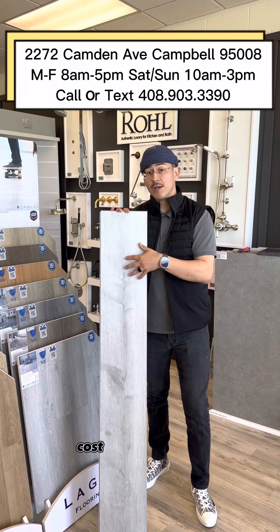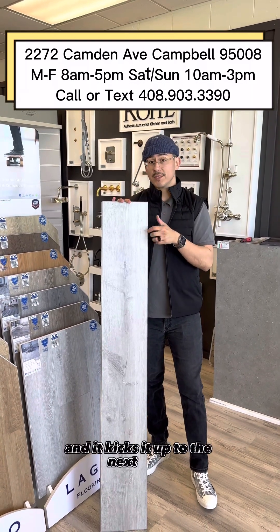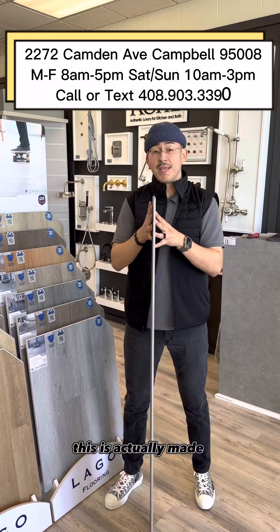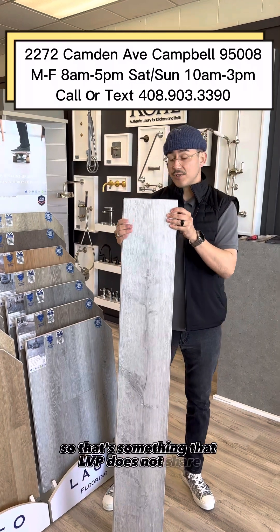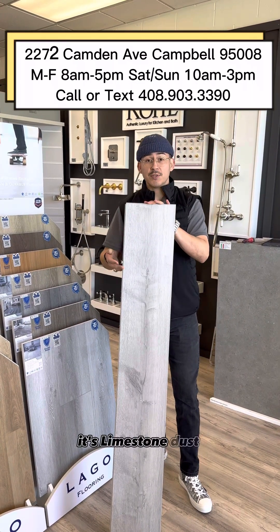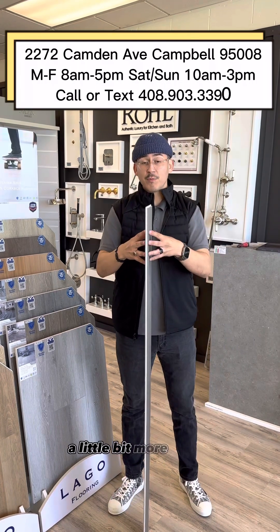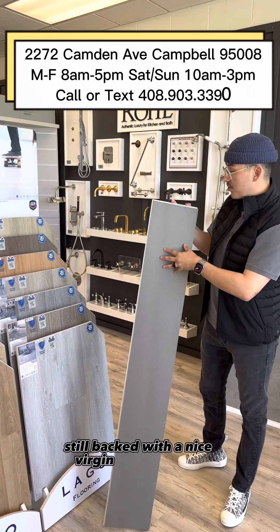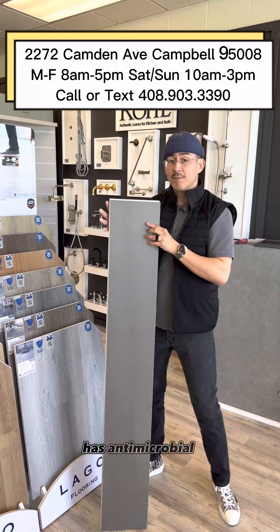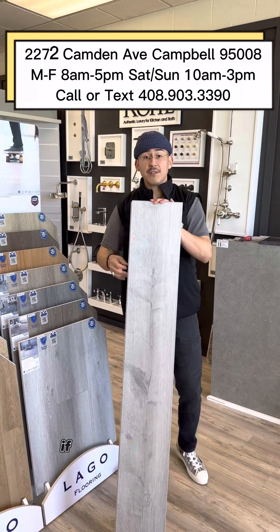However, it takes all of those benefits and kicks it up to the next level. This is actually made with a stone core — something that LVP does not have. It's limestone dust, adhesives, and stabilizers, which really makes the plank more beefy and stable. It's still backed with a nice virgin vinyl backing.